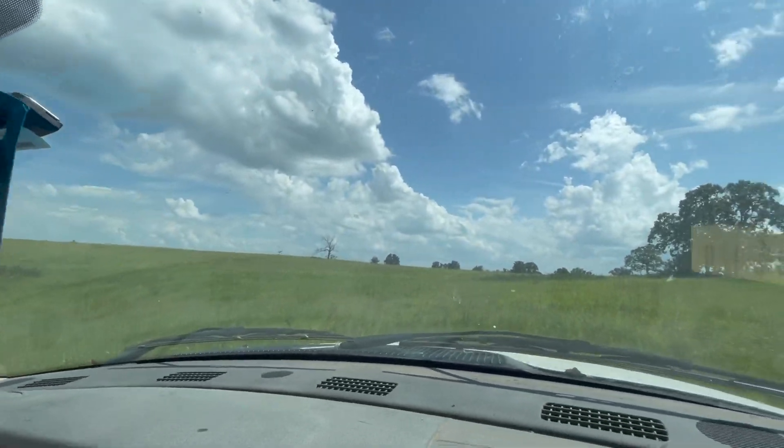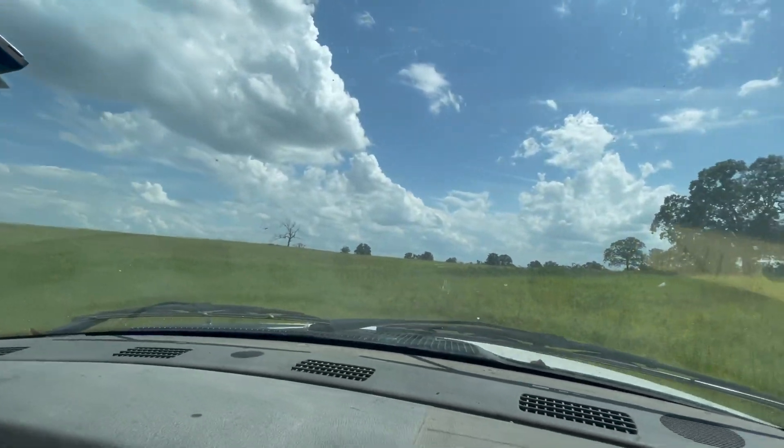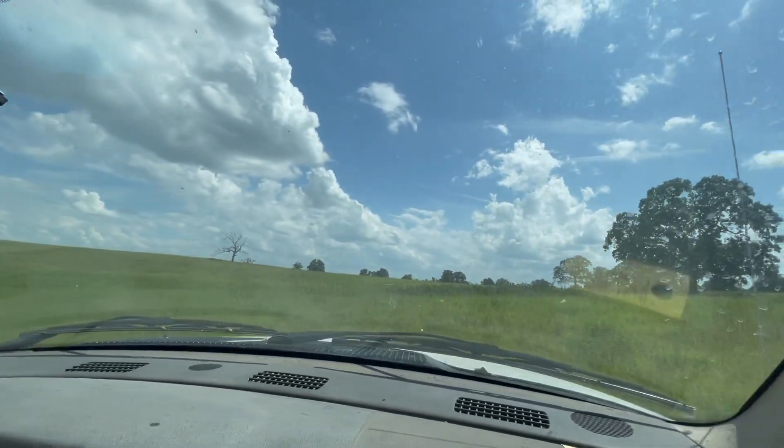And since my hay guy didn't come out and spray, my blackberry briars kind of took over. These right here — these patches. What kind? Blackberries.